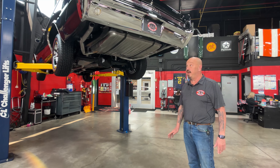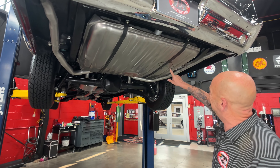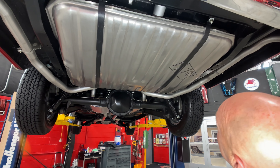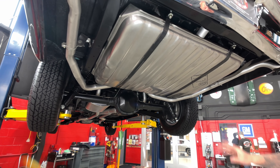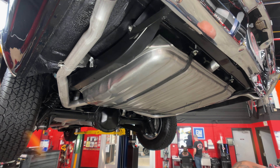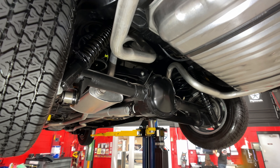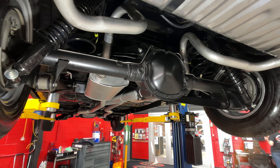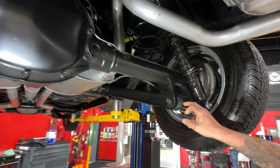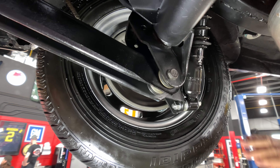We're underneath the car now and it is just as pretty under here. It's got a brand new stainless steel fuel tank under there. We got nice paint on the floorboards and on the frame. It looks like we got a brand new exhaust system on it also. The rear end is right around 3.23 gear and it is posi. We got the helper springs on the shocks, brand new bushings in the control arms, the backing plate looks like it's brand new.